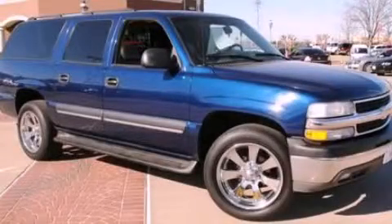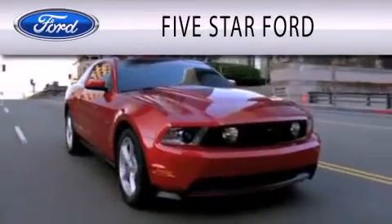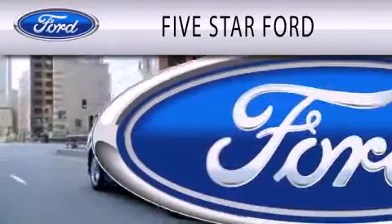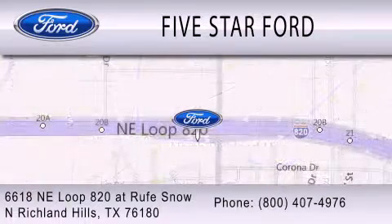We invite you to contact us today to learn more about this vehicle. Five Star Ford is dedicated to doing everything possible to ensure that the experience you have selecting your vehicle is as pleasant as possible. We're located at 6618 Northeast Loop 820 at Rufe Snow in North Richland Hills.